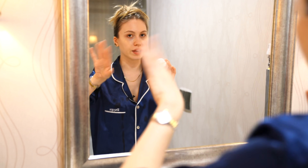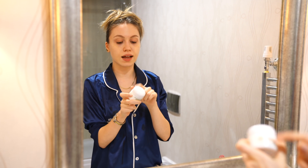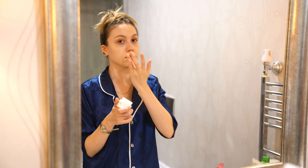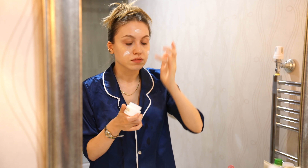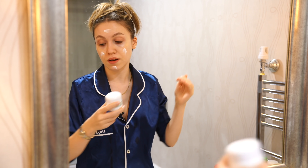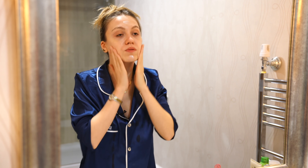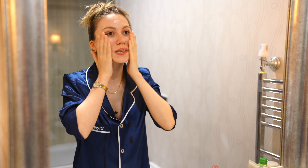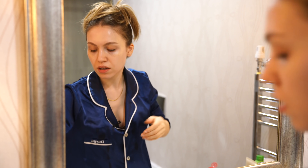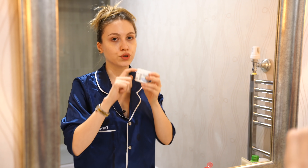This is a controversial product — the La Mer Moisturizing Soft Cream. It's not the original, it's the soft version, and I love it. I know it's very overpriced, but if it's in your budget, I would 100% recommend it — it's the most moisturizing, hydrating cream I've ever used. I also love the Kiehl's Ultra Facial Cream. I remember a very famous makeup artist said it's a dupe for the La Mer one.